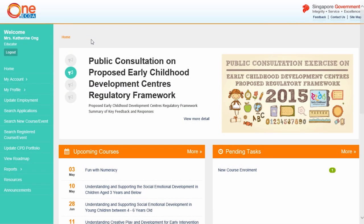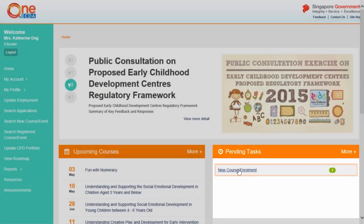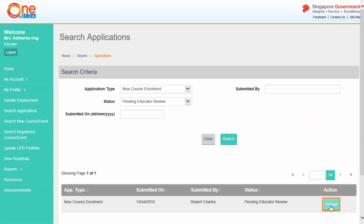This video tutorial will guide you on the use of One at ECTA to confirm new course enrollment applications as an educator. Look under the Pending Tasks section on the dashboard, select New Course Enrollment, and click Process to review the new course enrollment application.